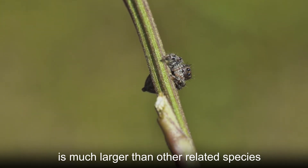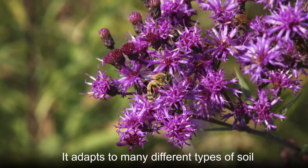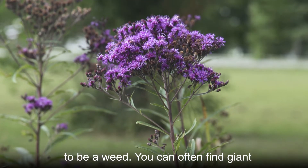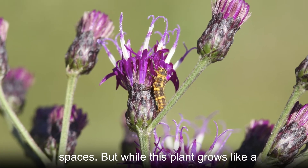This plant also goes by the name Vernonia gigantia in the scientific community. It adapts to many different types of soil, which is why it is often considered to be a weed. You can often find giant ironweed next to roads and in open meadow spaces.